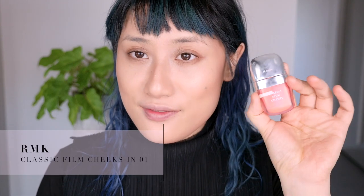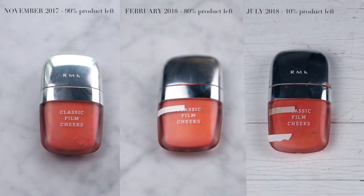Moving on to blushes, I've got the RMK Classic Film Cheeks. I've used a significant portion and I'm down to about here because this is pretty much the blush I use daily. But one thing I hate about it - look at that, why has this come apart? This is an expensive product and I expect the packaging to be a lot more sturdy. I haven't even been rough with it - it's literally just been sitting in the makeup drawer. I wouldn't repurchase it because of the packaging. But I do like the colour - it works nicely with pretty much every makeup look I do.